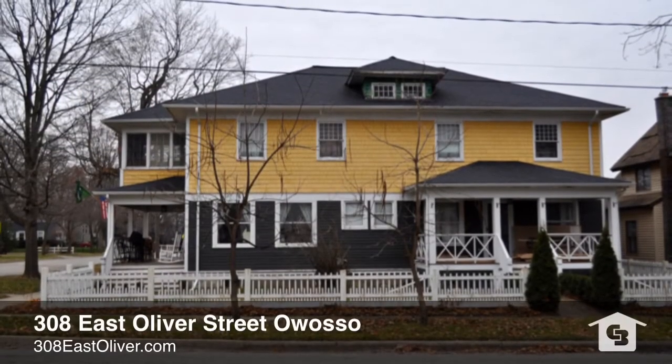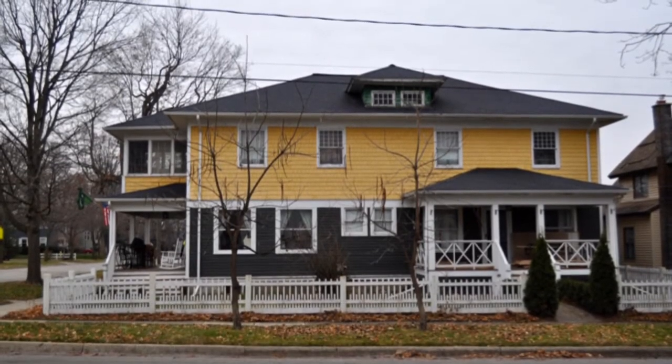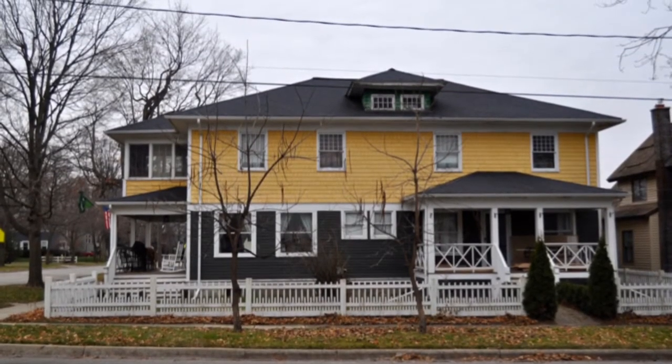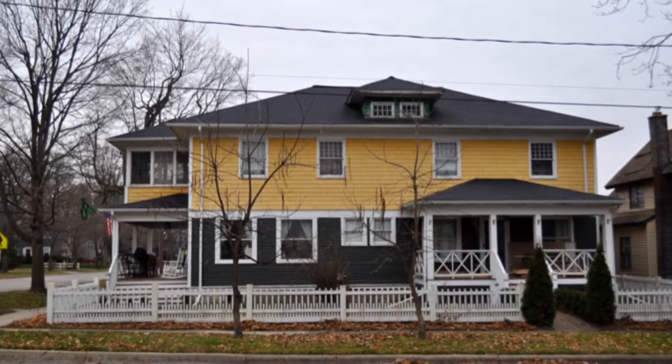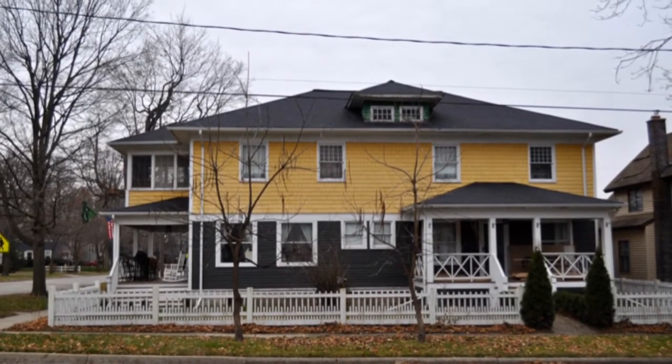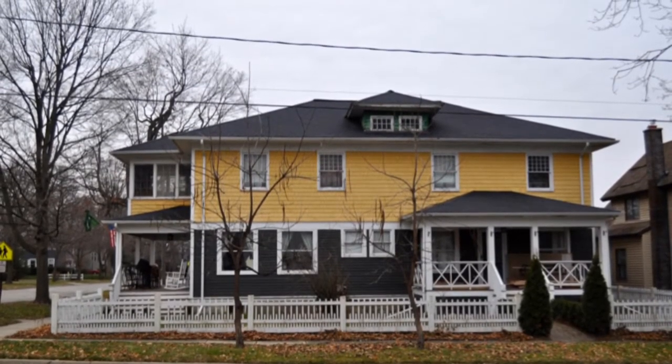Hello and welcome to Movin' Mid Michigan. I am Jeff McIntyre from Coldwell Banker Professionals and I am excited to bring you my newest listing, 308 East Oliver Street in Owasso. Before we get started, don't forget to visit 308EastOliver.com for more pictures, virtual tours, and details.